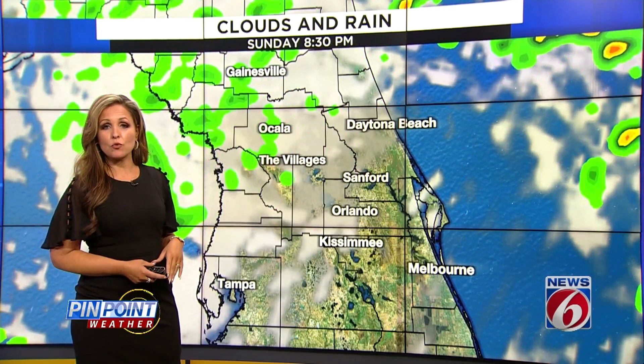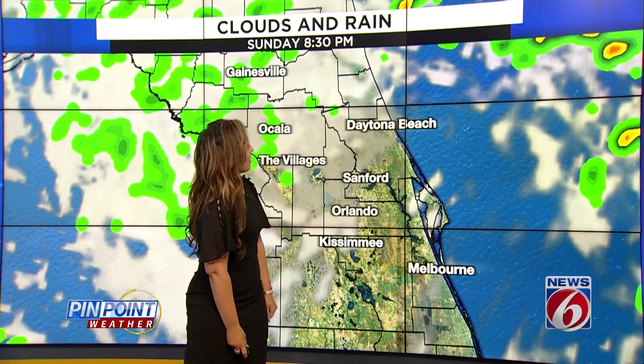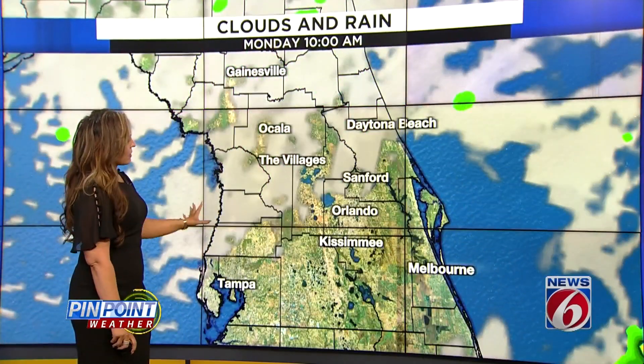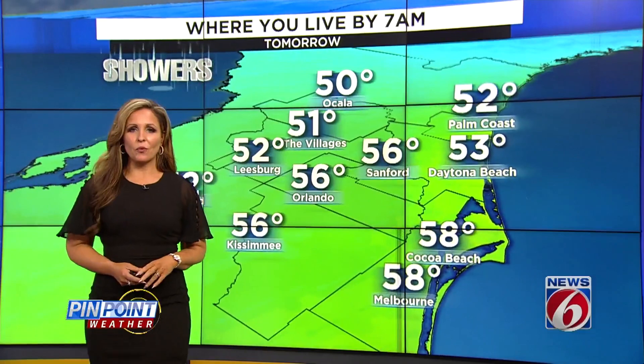Heading into the early evening, drying will eventually happen. Notice everywhere from about Daytona Beach, Orlando going to the south is already starting to see the clearing pattern happen, while areas to the north — even at 8:30 at night — are still dealing with light rain, possibly even early into Monday morning before we really see that clearing settle in.